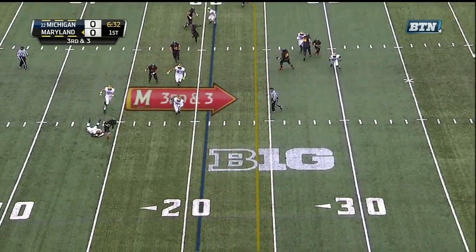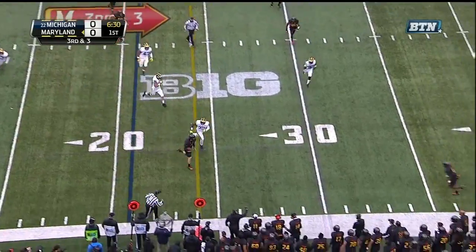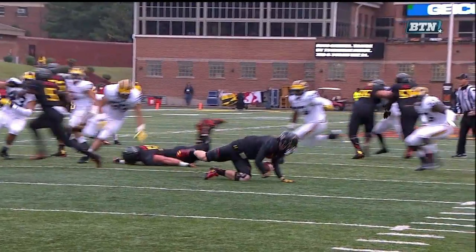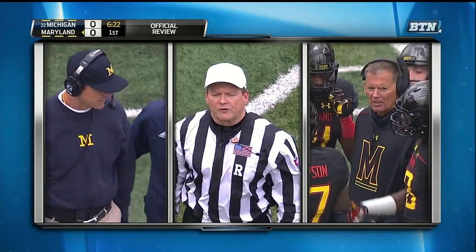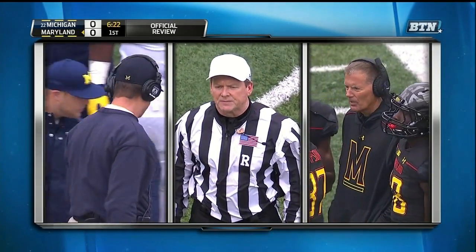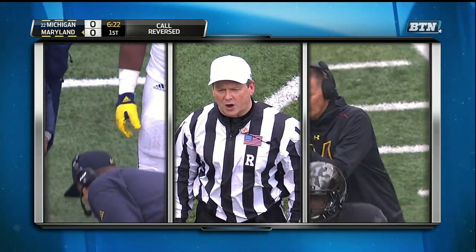Roe stumbling, kept his feet, and Roe on the run gets the first down. This is what I was talking about — you can see clearly the knee is down. For the review, the quarterback's knee was down with him in possession. The ball replaced at the 13-yard line.